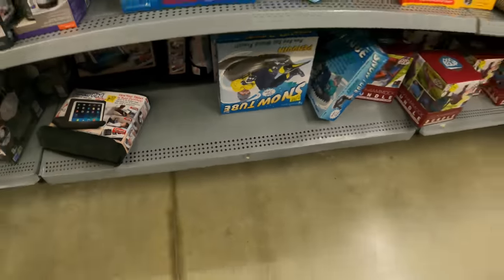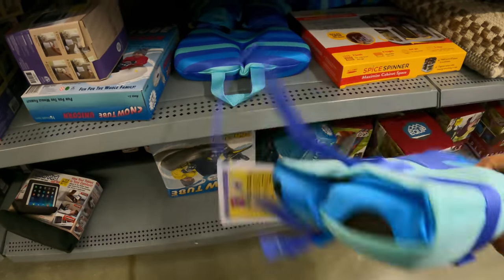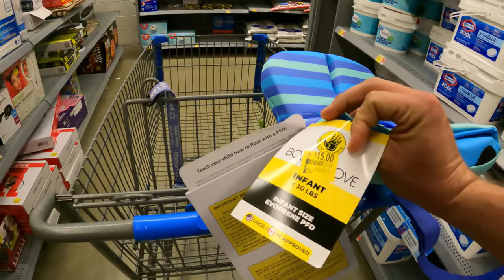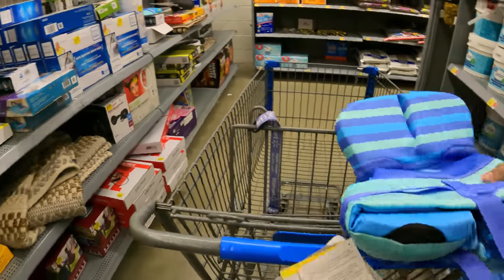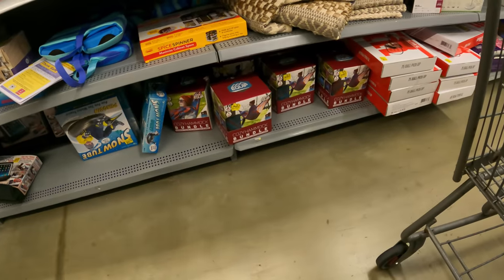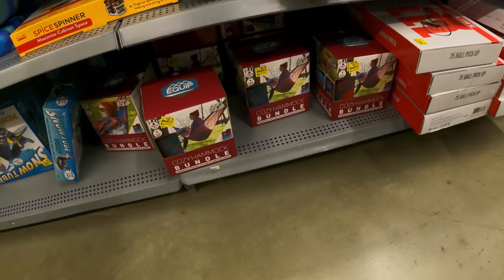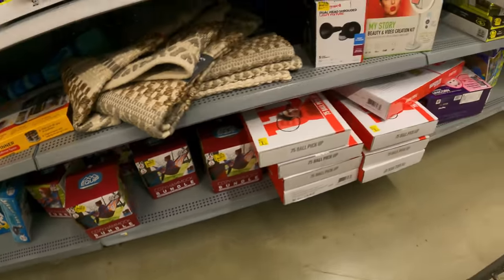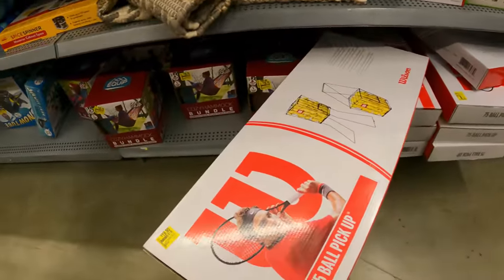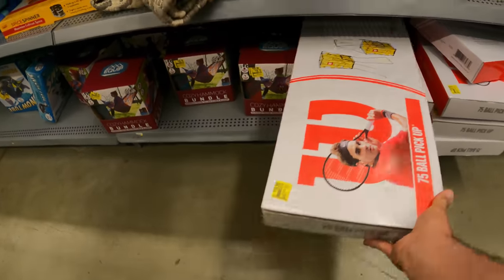Surprised that's still here - they should have gotten rid of that a long time ago. Here's something in season: life jacket, $15 down from $30. That's a pretty good deal right there, especially when it's in season or about to be in season. There's those one-person cozy hammocks, $18.75 down from $35. What is this? The Wilson 75 ball pickup, $19.90 down from $25.